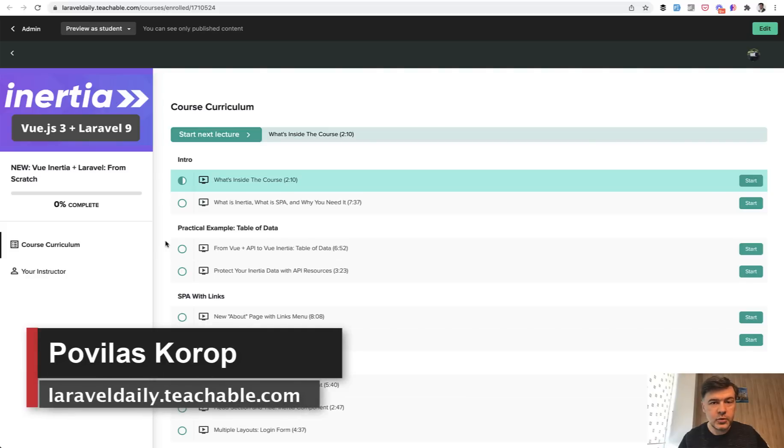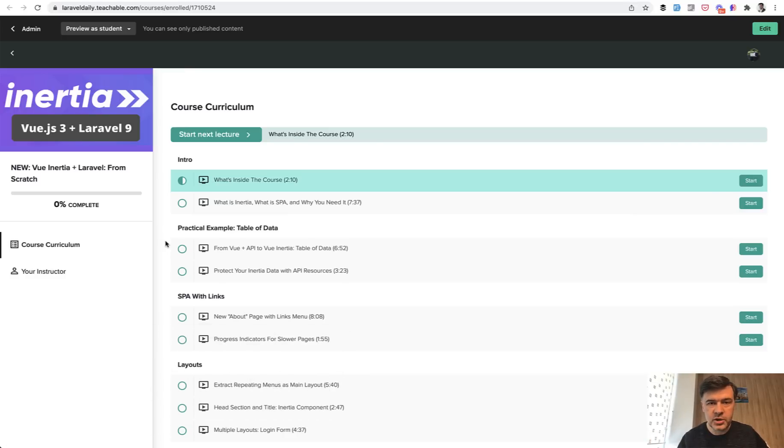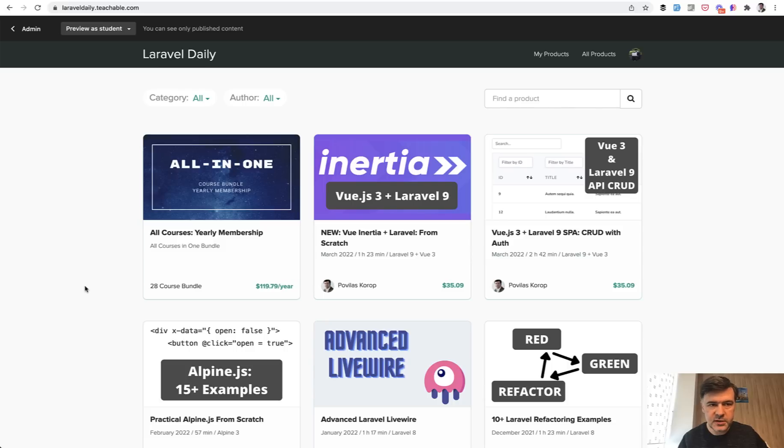Hello, guys! Welcome to my new experiment. Starting from today, I decided to release the full, my newest course about Inertia, Vue.js and Laravel here on YouTube, lesson by lesson. So this course that you can see on my Teachable, which is available if you go to laraveldaily.teachable.com, the newest one, Vue.js Inertia plus Laravel 9, here on YouTube, for the next two or three weeks, you will see all that course lesson by lesson every day.